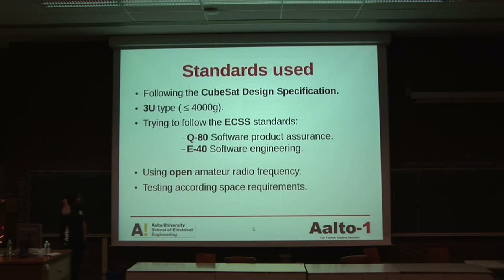The standards we are using in the satellite are based on the CubeSat design specification. This specification comes from Stanford and California Polytechnic Institute, and they are telling everyone interested in building a small satellite how it should look — the maximum weight, the dimensions, etc. In our case it's a 3U type, meaning it's going to be less than 4 kilograms. At the same time, we are trying to follow the FEC standards, which are some kind of European standards for everything concerning a satellite — some quite comprehensive requirements that give us a lot of useful information.